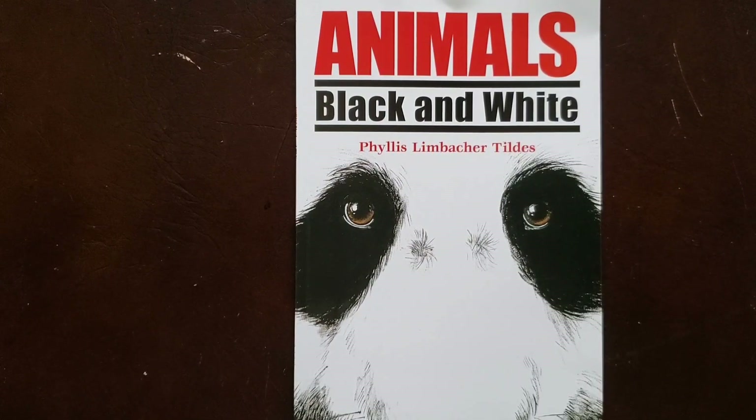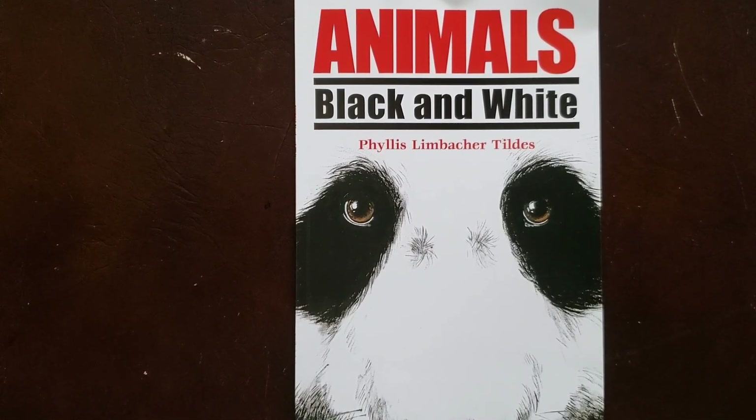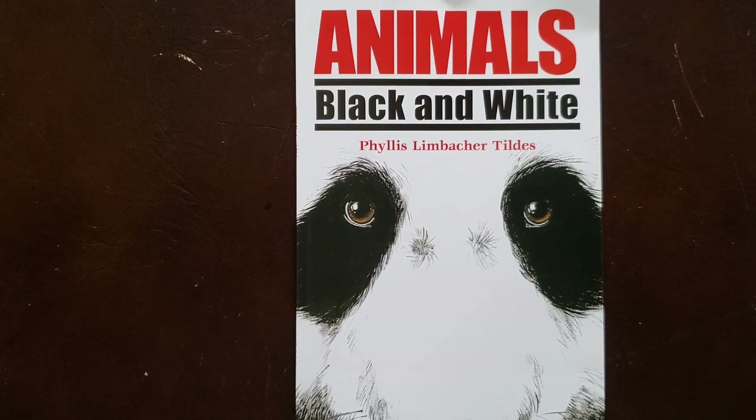Today's Read Aloud is informational text. This book is called Animals Black and White. Phyllis Limbacher-Tiles is the author and the illustrator. In this book the author gives you clues in the words and the illustrations to help you solve each riddle and guess what each animal is. So let's see how many you can guess.